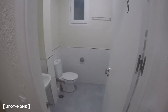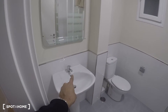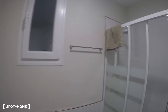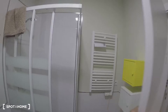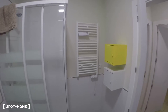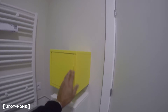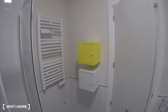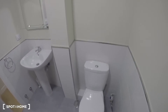Starting with bathroom number one — as you can see it has the toilet, the sink, a nice mirror, and a window to an interior patio, so not much light comes in. It has a big shower, which is very useful, and a towel dryer that works for heating as well as drying towels — which is nice. Each tenant will have one of these storage boxes for personal and cleaning items.